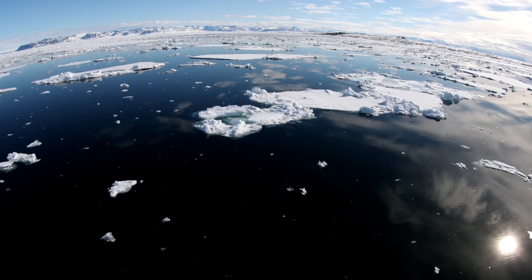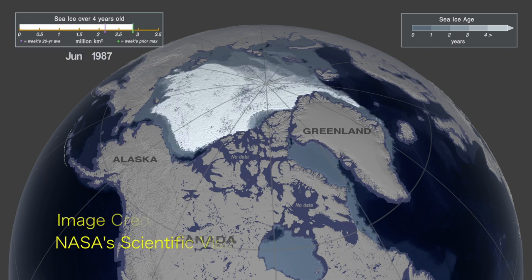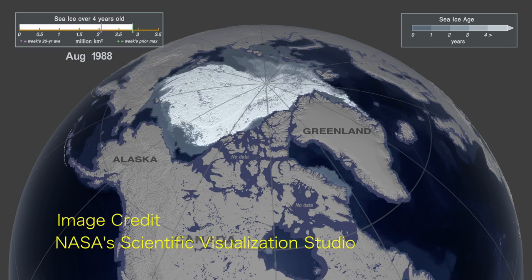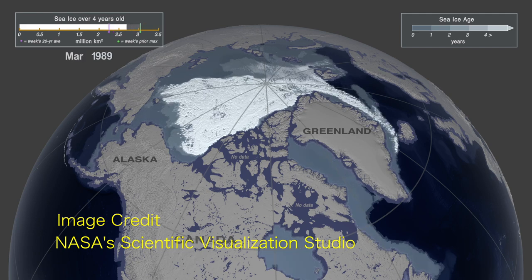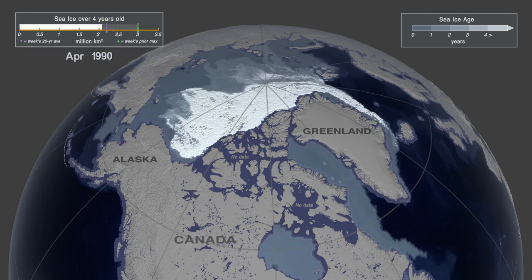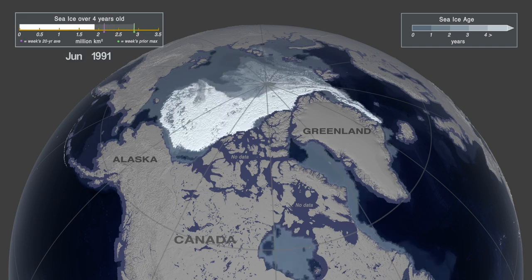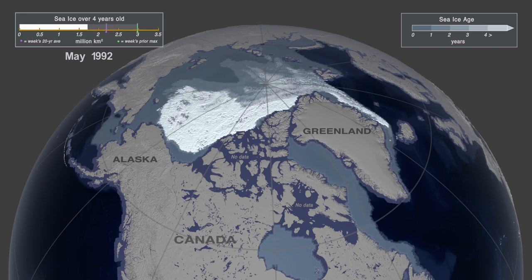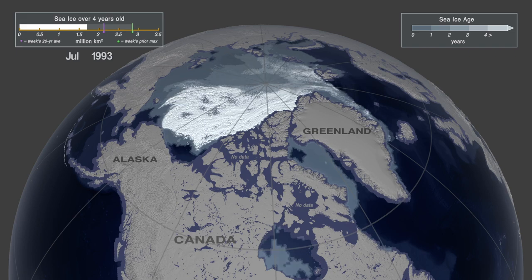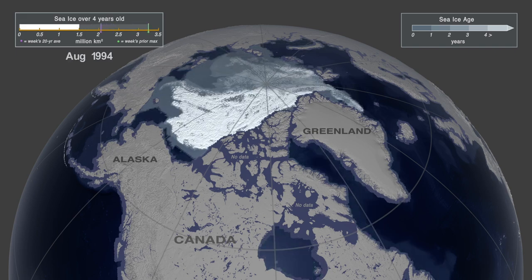Ice defines the Arctic and it's melting at an alarming rate. This visualization from NASA shows us in real time what's happening to the ice in the Arctic. See the bar in the upper left-hand corner? It measures the amount of sea ice over four years old between 1987 and 2019. As you watch this, you are going to see we are approaching zero.